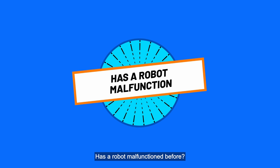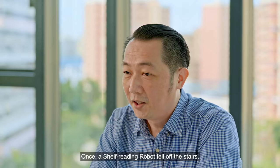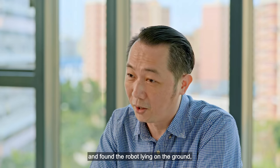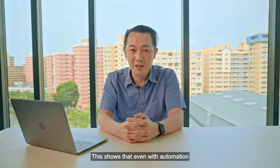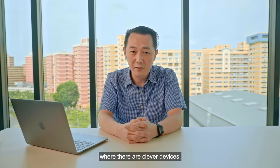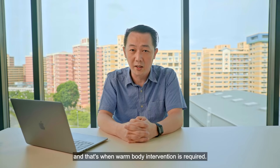Has a robot malfunctioned before? Once, the shelving robot fell off the stairs. The library staff came back the following morning and found the robot lying on the ground, as if shouting out, 'Help me!' The librarian had to step in to solve the issue. This is a good instance that even though automation involves clever devices, they are still not smart enough to overcome situations like this, and that's where human intervention is required.